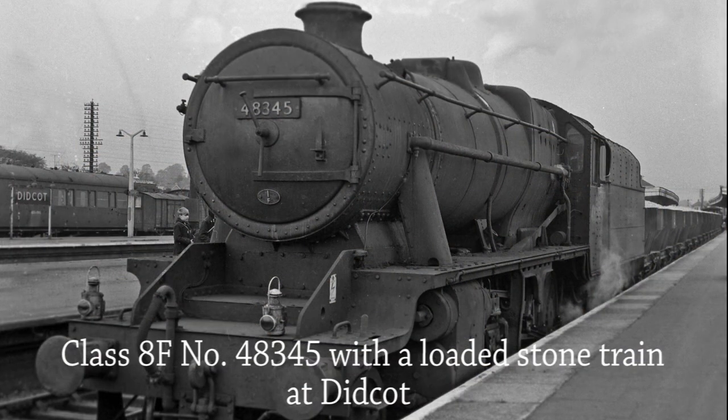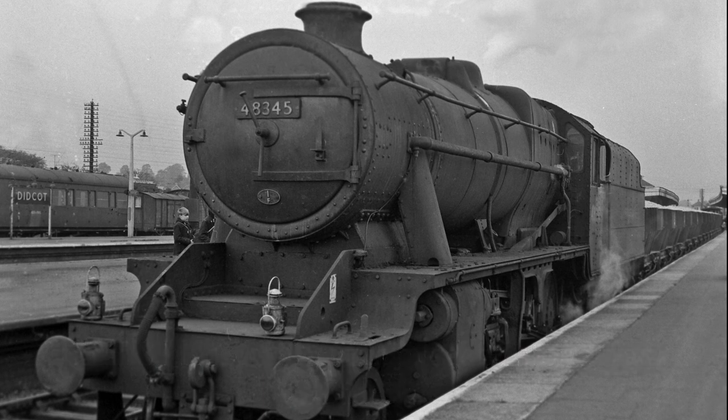Class 8F 48345 stops at Didcot with a loaded stone train in 1964. Allocated to Oswestry in 1964, her last allocation was Trafford Park before being withdrawn from service in March 1968.